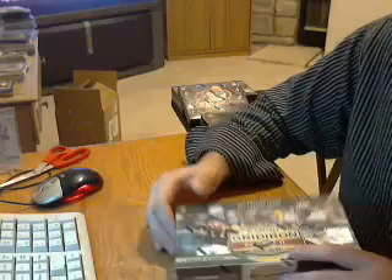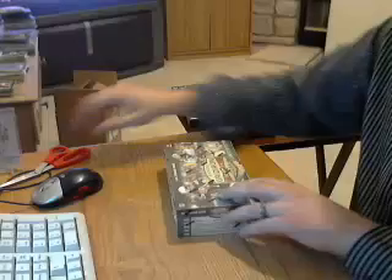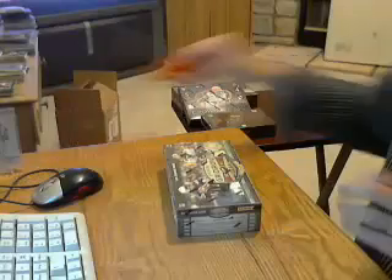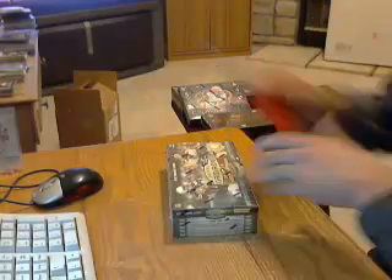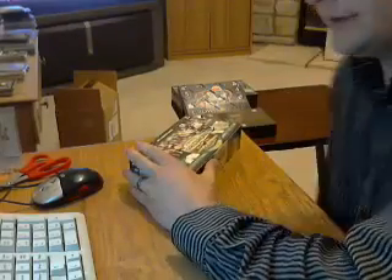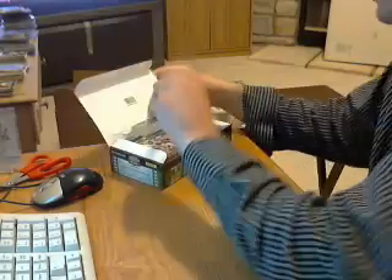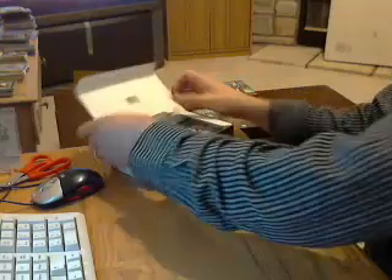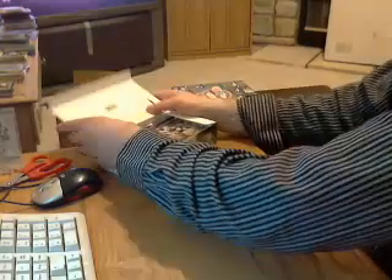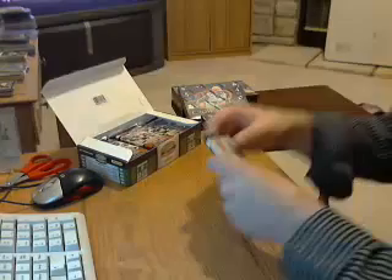Next box up is 2011 Panini Gridiron Gear. This one's going to have two autos, two jerseys, and 18 packs. It's 2011, so that's Cam Newton, Mark Ingram, Kaepernick. All right, pack number one, 2011 Gridiron Gear.